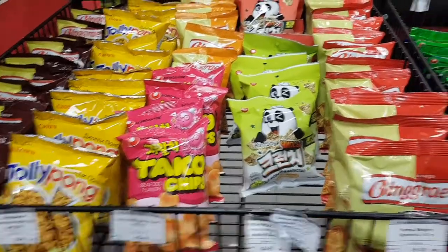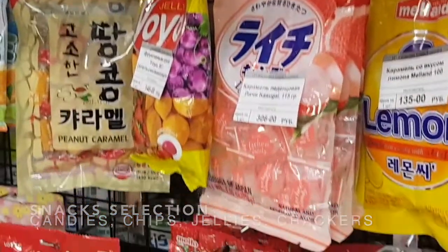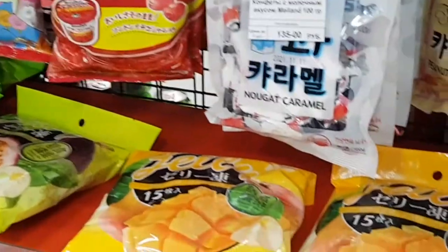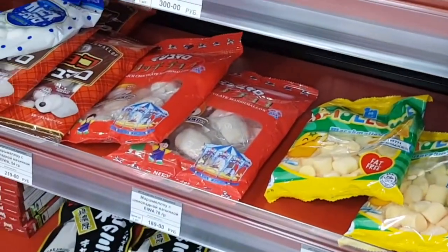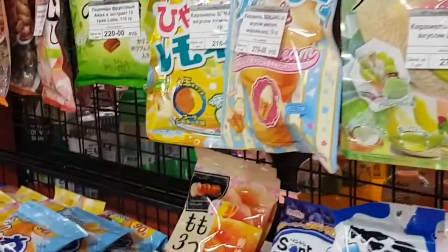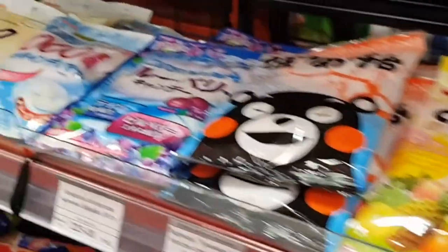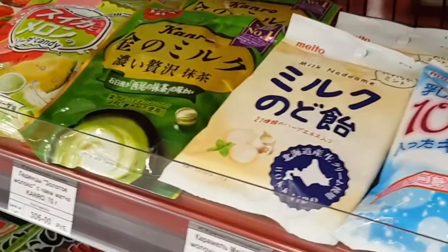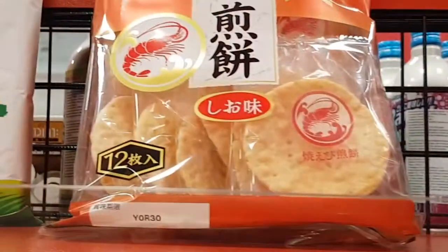This is Jared's corner — the snacks section! He likes to try a different variety of Asian snacks! I think most of the snacks here are from Japan — there are sweet and savory types of snacks to choose from! I also like how the packaging is very cute, colorful, and attractive!